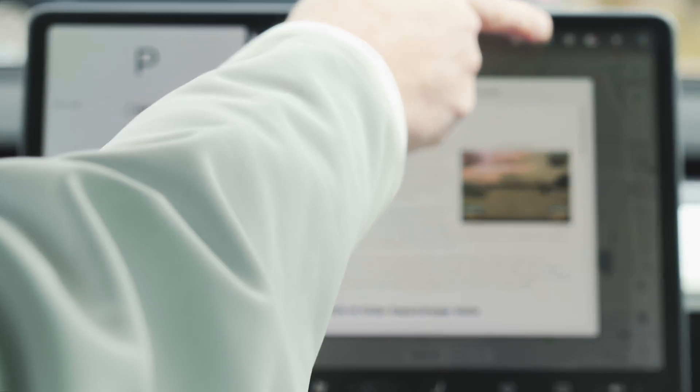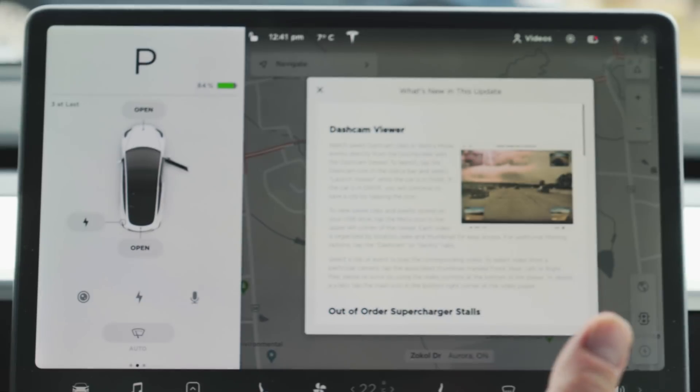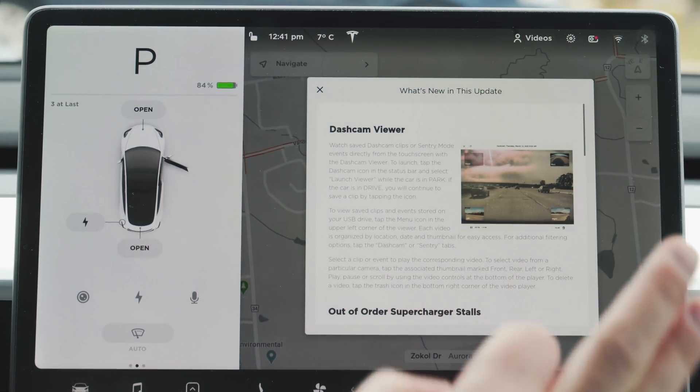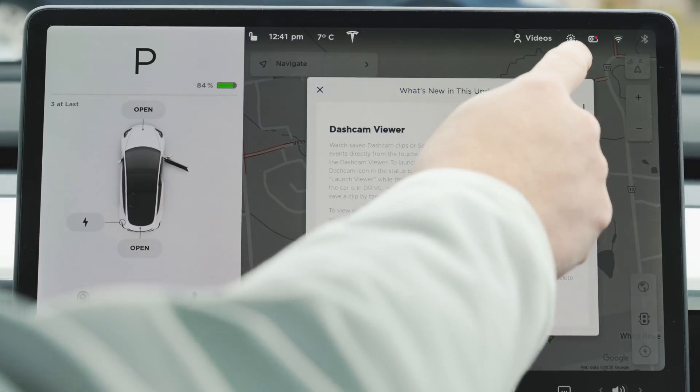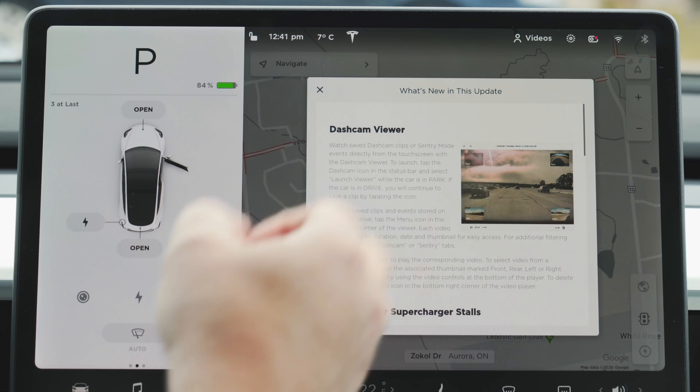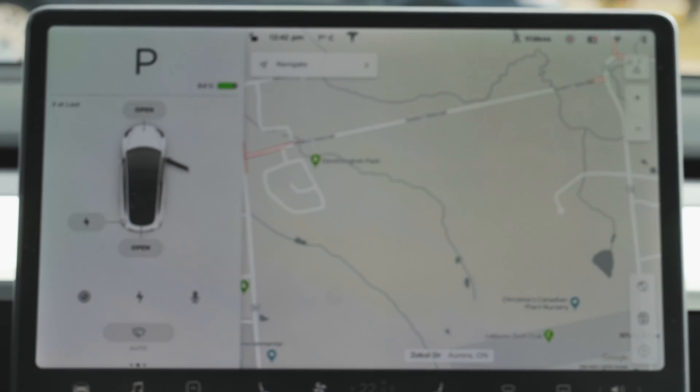This is the icon for sentry mode, and I should point out that it's actually changed. Tesla apparently got in trouble — MGM got upset with them using the HAL 9000 icon from 2001: A Space Odyssey in the cars. So if you get this new software update and you're wondering where the red globe has gone, it's still there — it's just a different icon now.